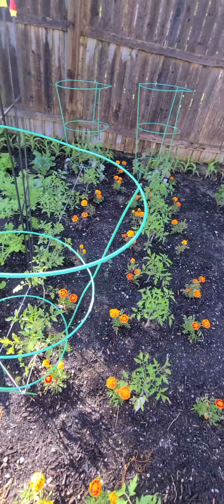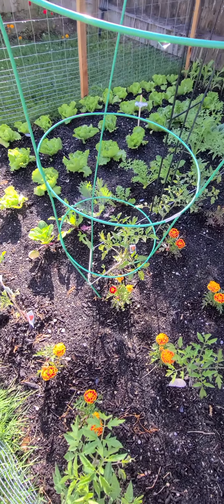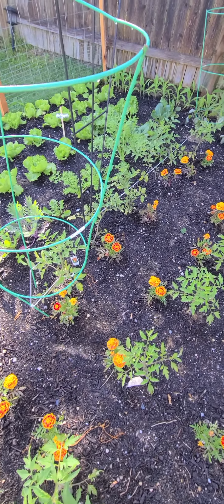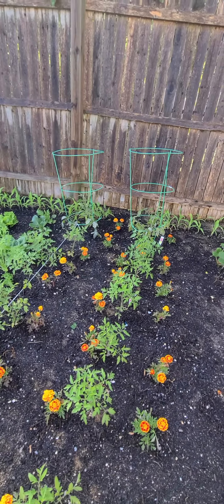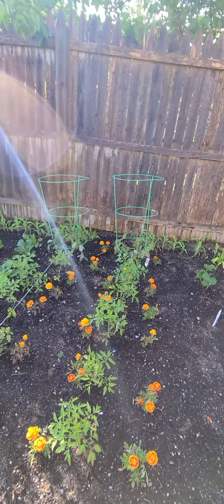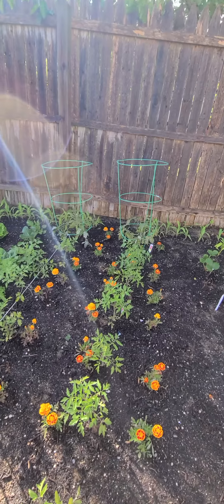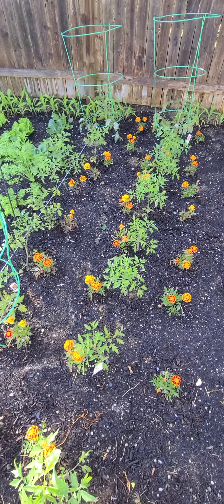Here comes my tomatoes. I couldn't tell you what the hell is what, but I know there's cherry and beefsteak, and those two in the back there — they're aroma, so we can make some sauce, some italiana sauce. And we come down this row with beefsteaks and cherries.